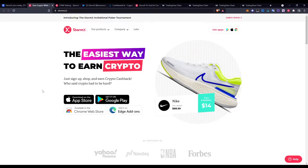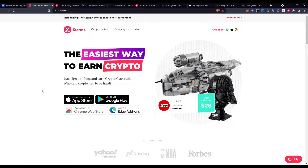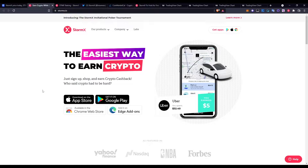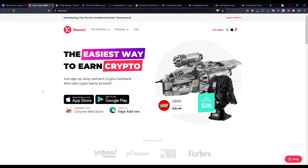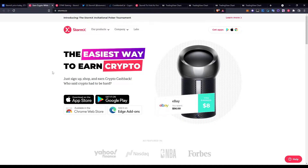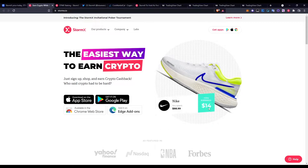Jumping over onto the website, StormX is essentially a cashback reward system in cryptocurrency. Think of it like Honey or other browser extension tools where you get cashback on the shops you buy from — except here you get crypto cashback. The easiest way to earn crypto: just sign up, shop, and earn crypto cashback. You're getting crypto sent to you while buying the daily stuff you normally do anyway.